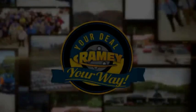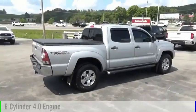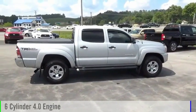It's your deal, your way. Take a ride in a 2012 Tacoma. This vehicle is powered by a four-wheel drive, six-cylinder, 4.0-liter engine.